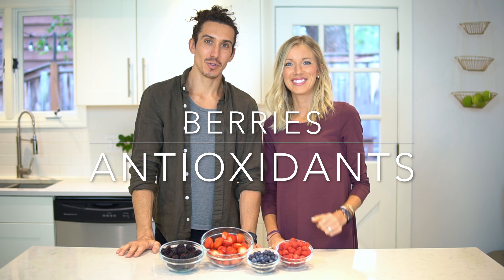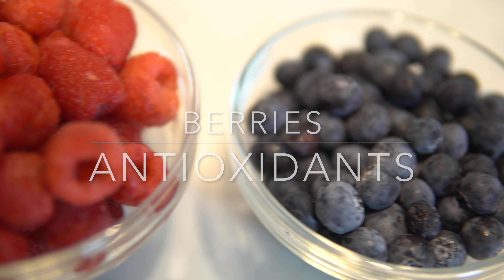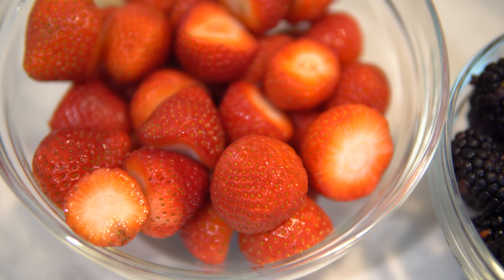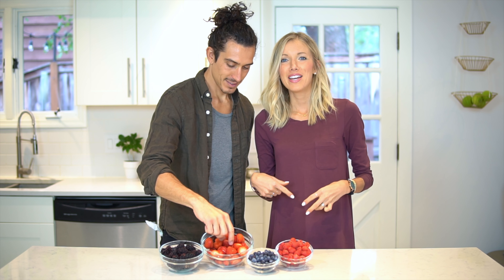Our second food for optimal nutrition: berries. Why berries? Number one, they taste delicious, but more importantly for our body and health, they're super antioxidant rich. Antioxidants help to neutralize what are called free radicals in the body. Free radicals are brought on by things like environmental pollutants, toxins from personal care products, cleaning products, cigarettes, smoke, and alcohol. Antioxidants will attack free radicals and neutralize them to help our bodies resist things like cancer and disease.